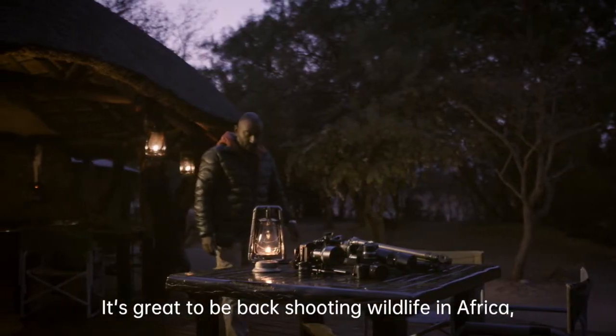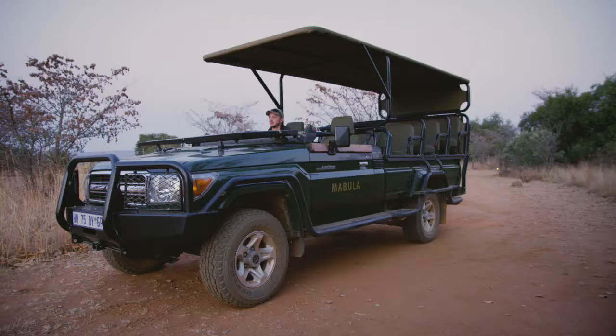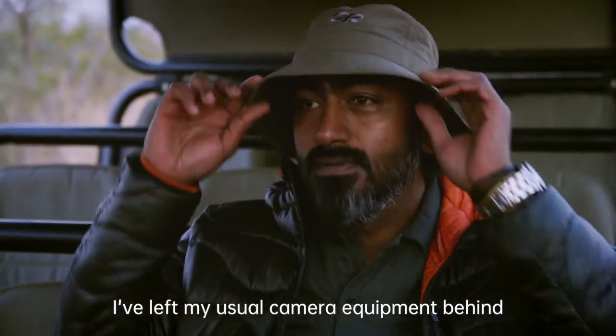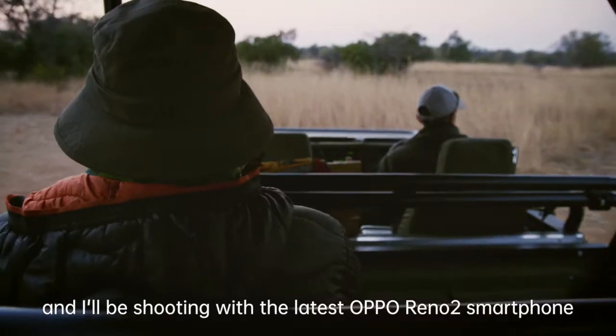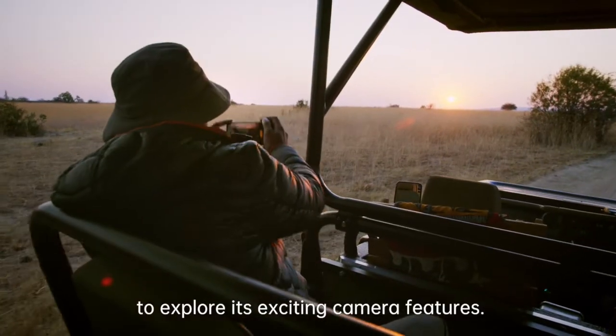It's great to be back shooting wildlife in Africa, but this time it's a bit different. I've left my usual camera equipment behind and I'll be shooting with the latest Oppo Reno 2 smartphone to explore its exciting camera features.